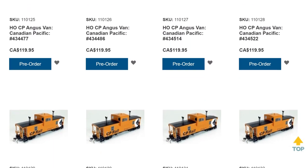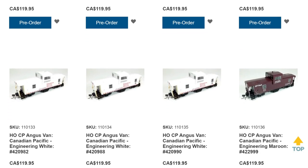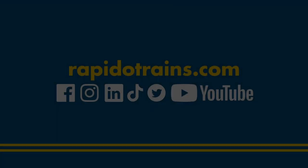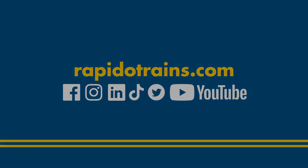These models are on their way to our warehouse as we speak, and will be in stores before you know it. Make sure to check RapidoTrains.com or your favourite retailer to check for availability and to make sure the back of your freight train is protected by a crew and a caboose, and not something called a Fred — because cabooses rule. I'll see you next time.